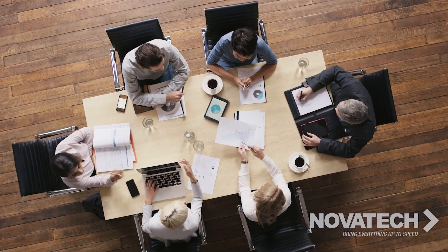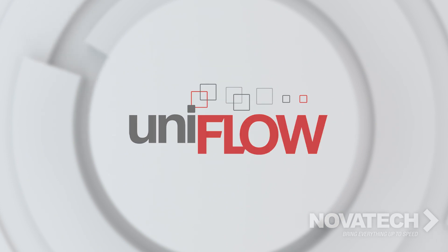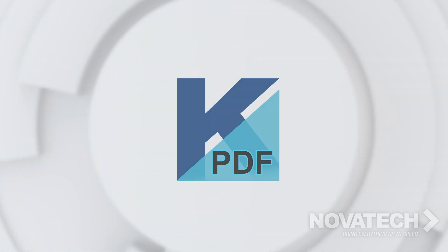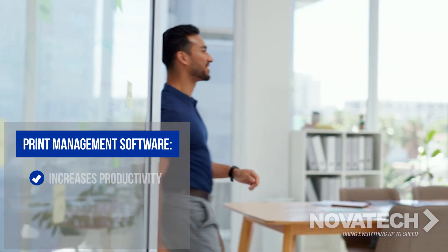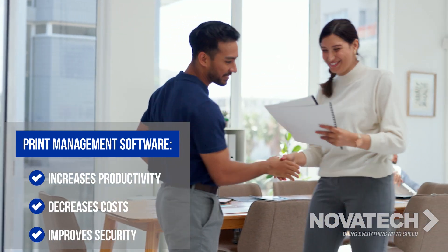Novatec helps companies manage their print through robust and effective software platforms. We help organizations increase their productivity, decrease their costs, and improve their security.